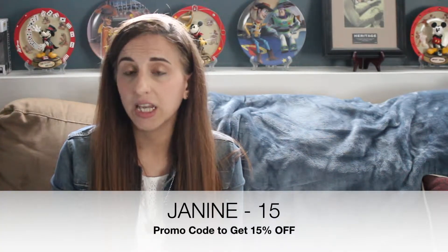Right now the Parliament wallet retails for $79, and the tracking card is an additional $29 — that's 40% off the normal cost. On top of that, if you follow my channel and are a subscriber, you can use a special code to get 15% off right now. Use the code Janine-15 — it'll be on the screen and in the comments. Plus there is free shipping on orders over $50.